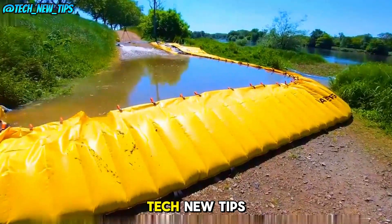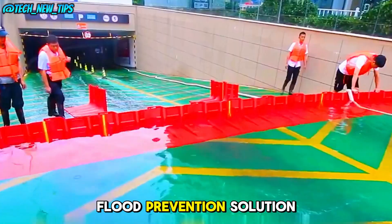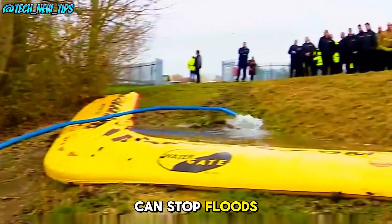Hey everyone! Welcome back to Tech New Tips! Today, we're diving into an innovative flood prevention solution that could replace traditional sandbags forever. Let's take a look at how a simple sheet of plastic can stop floods.